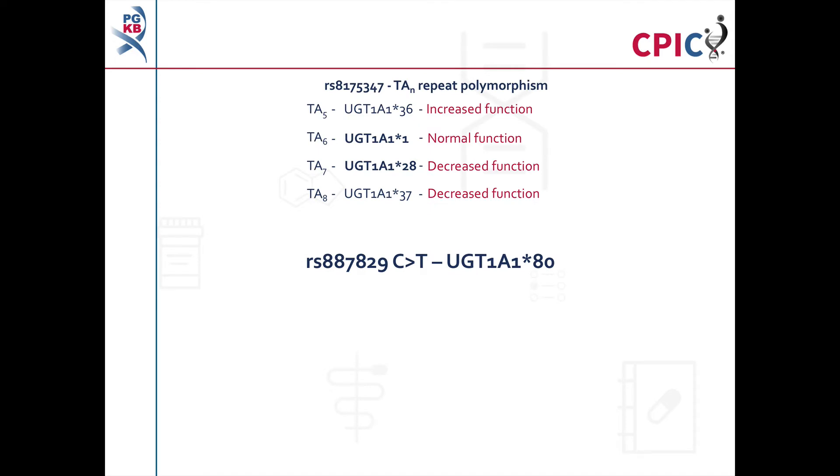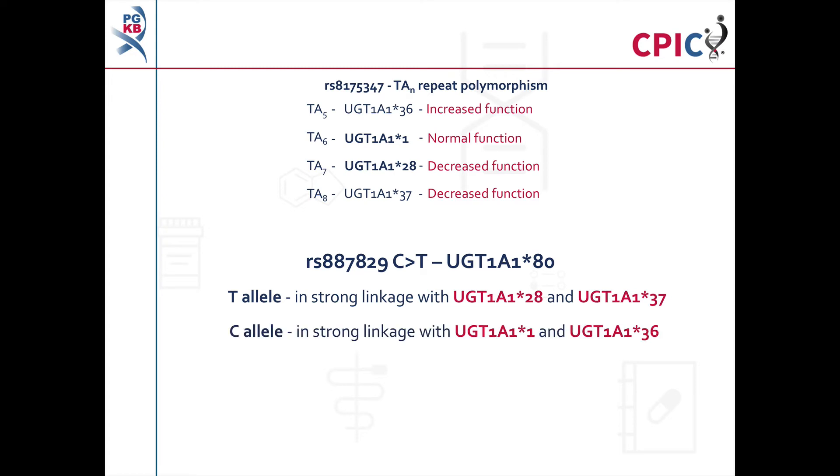The RS887829 C-to-T polymorphism, also known as UGT1A1*80, has also been found to be associated with bilirubin concentrations. The RS887829 T allele is in very strong linkage disequilibrium with UGT1A1*28 and UGT1A1*37 alleles, while the C allele is in very strong linkage disequilibrium with UGT1A1*1 and UGT1A1*36 alleles. The RS4148323 G-to-A polymorphism, also known as UGT1A1*6, is an independent predictor of bilirubin concentrations and is associated with reduced UGT1A1 function. This variant is found almost exclusively among individuals of East Asian ancestry.